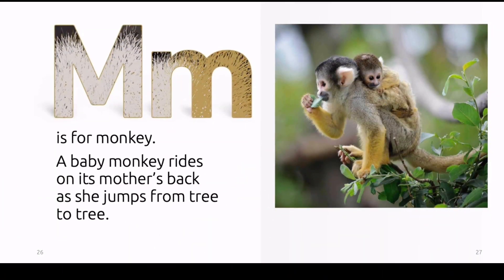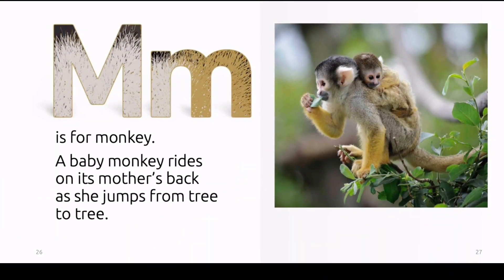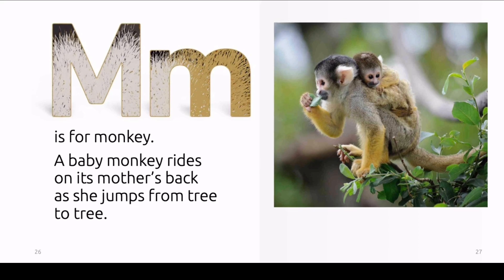M is for monkey. A baby monkey rides on its mother's back as she jumps from tree to tree.